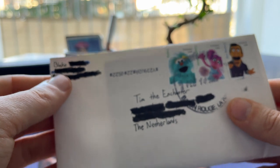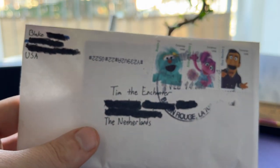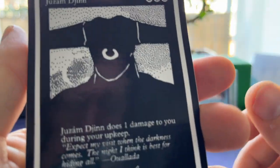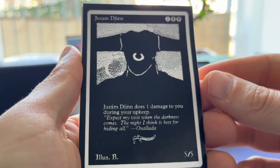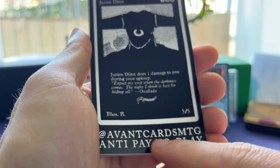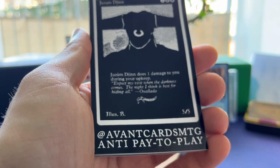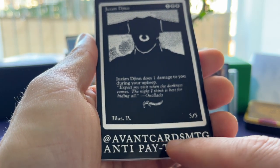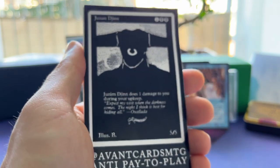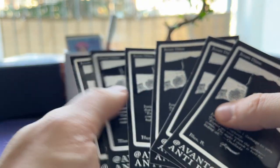Now here we have the mail from Blake from the States. I have no idea what's in here, so let's crack it open and have a look. We get some stickers — Juzam Djinn! That's one damage to you during your upkeep. These are really cool. And there's an Instagram account: Evanguards MTG Anti-Pay2Play. So I guess they allow proxies in their community. You sent me a lot of these stickers, man — that's so cool.